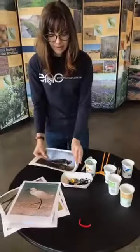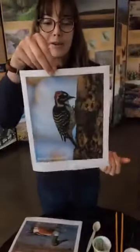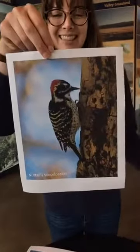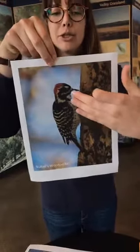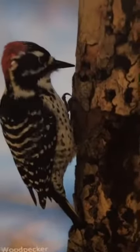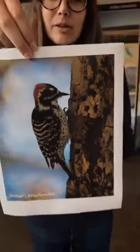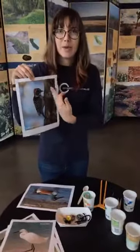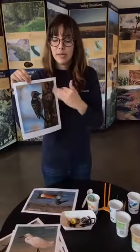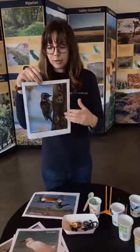The next beak we're going to look at is from the acorn woodpecker. This is an example of a beak for drilling — it's very sharp, almost like a chisel. That woodpecker is able to peck and chisel at wood to get the insects inside, so its beak is perfectly adapted to help it get insects out of trees, and also to store other things in the tree as well.